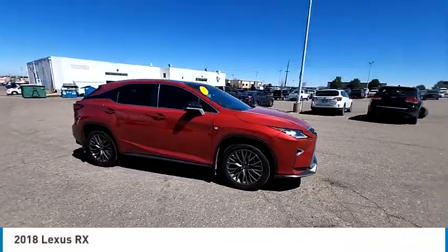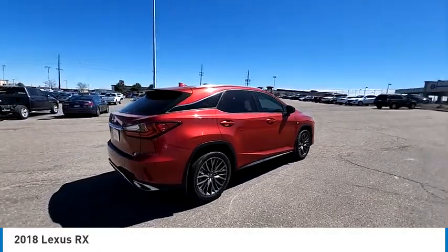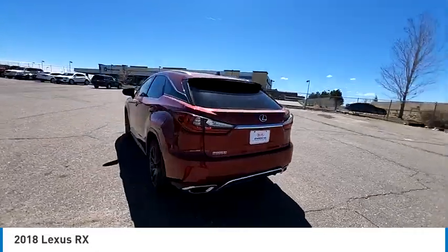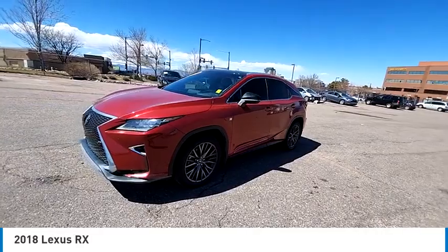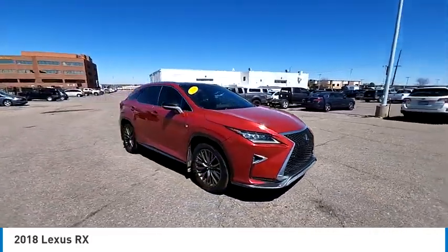Looking for the right vehicle? Check out the 2018 RX. The Lexus RX offers a spacious interior with an extremely high level of quality. The RX is the perfect fit for those looking for fuel efficiency, a wide variety of safety and technology features, and that luxury feel.